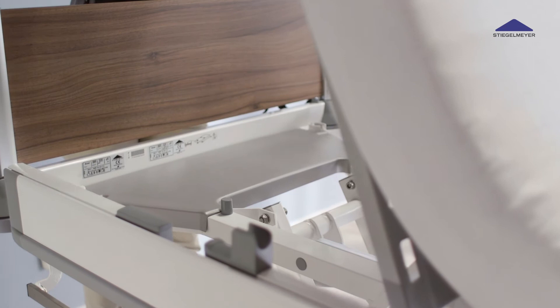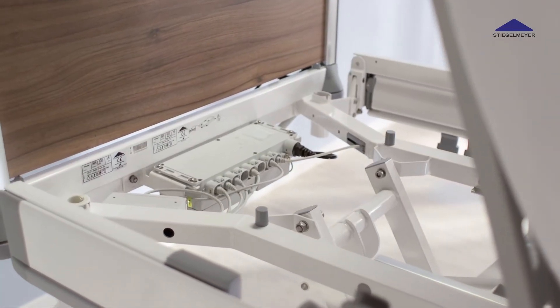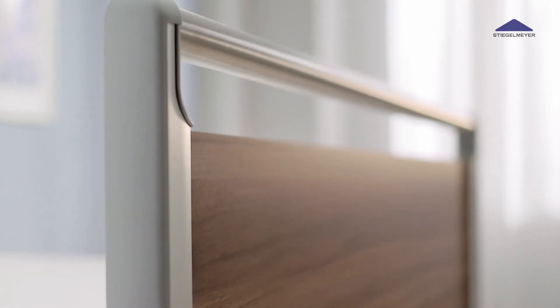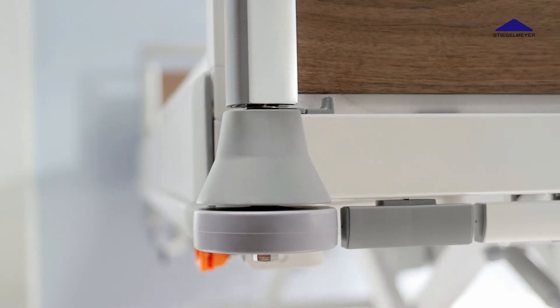Even when the Puro is occupied, maintenance work can be done with ease. The bed's controls are easy to reach underneath the raised backrest. Edge protection and deflection cones contribute to the prevention of damage.